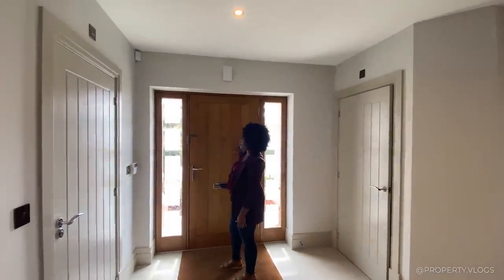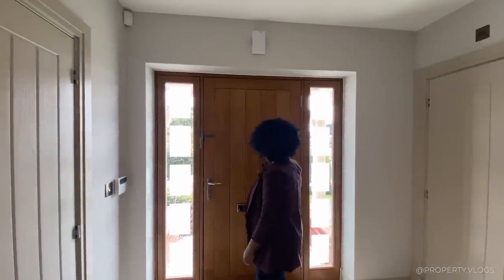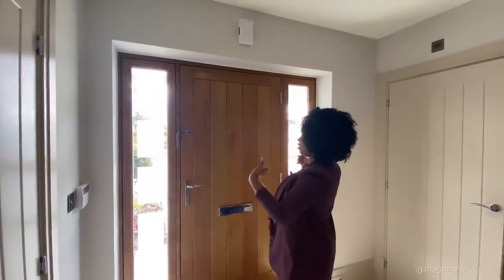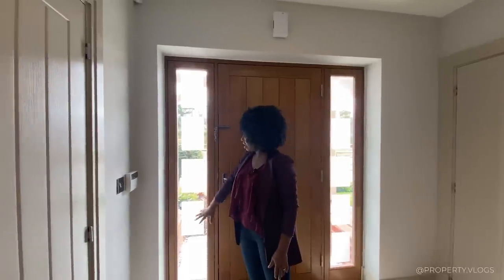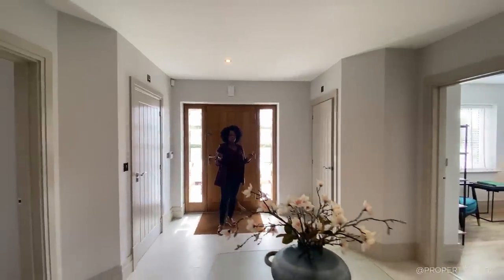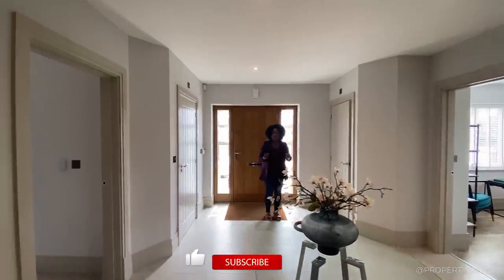Can we just admire how gorgeous this front door is? It is a hardwood door — very different from a composite door — with a letterbox and two panels either side bringing in lots of natural light. There are frosted glass inserts which create a sense of privacy while still allowing the light through.